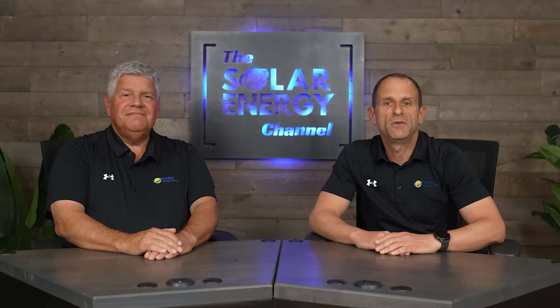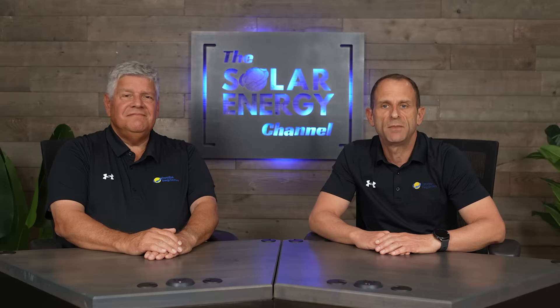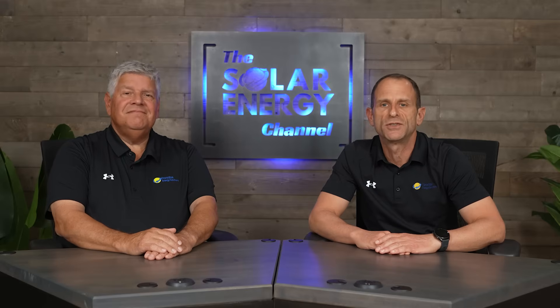That's great information. Thank you, Rick, for helping answer these questions. My pleasure. That concludes our video. If you found this helpful, give it a thumbs up, and don't forget to hit that subscribe button to stay informed on all things solar. Thanks for watching.